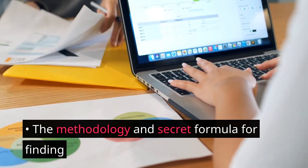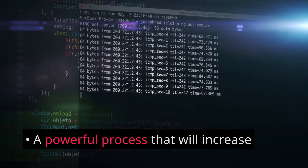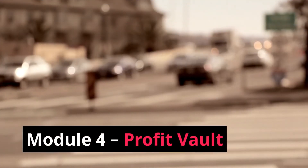You'll uncover the methodology and secret formula for finding amazing, high-in-demand products that you can sell, and a powerful process that will increase your earnings daily.